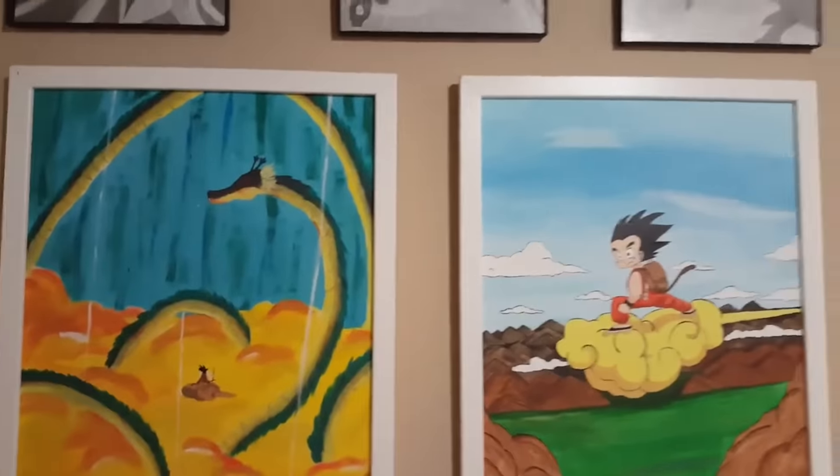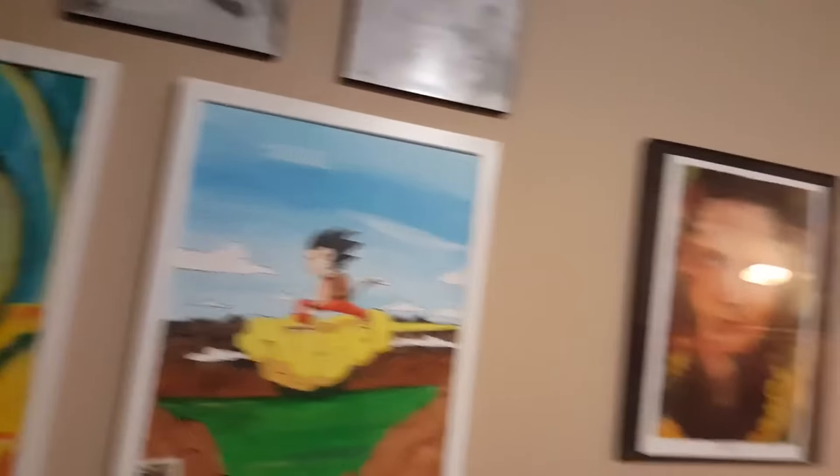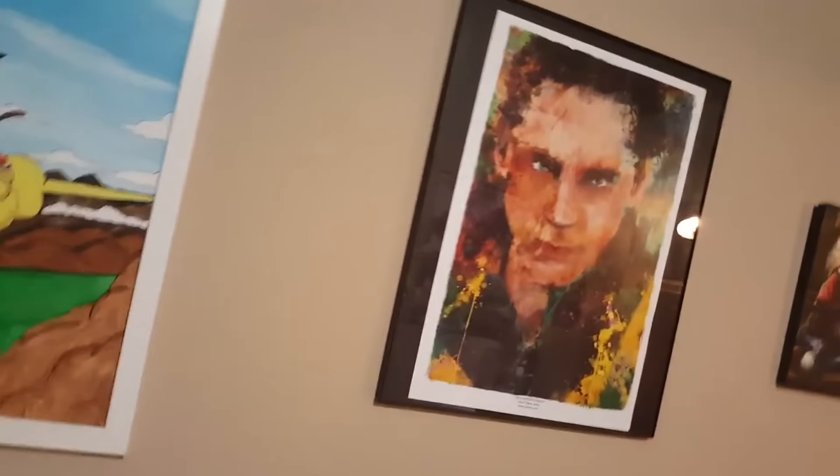These are some of Nicole's drawings and paintings she's done. By the way, after we get out of the office the tour is going to go by really fast — everything in this video is going to be insanely long, but the office is kind of the most important part at least for you guys.